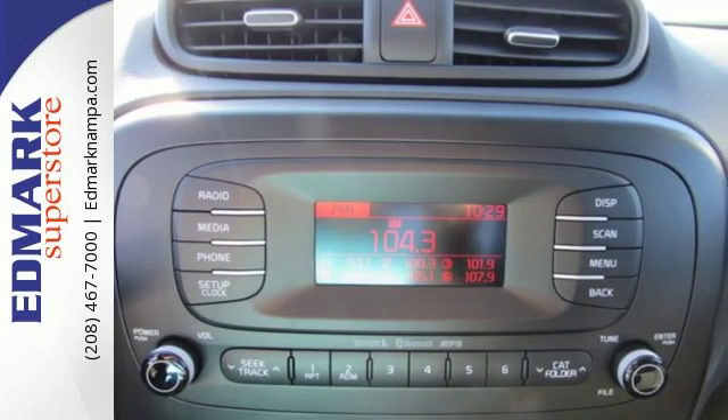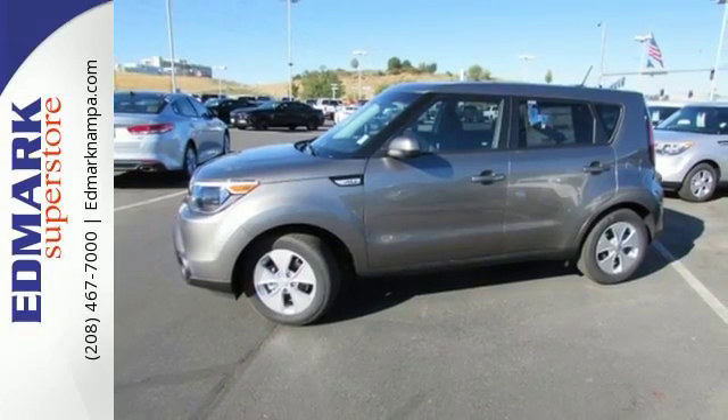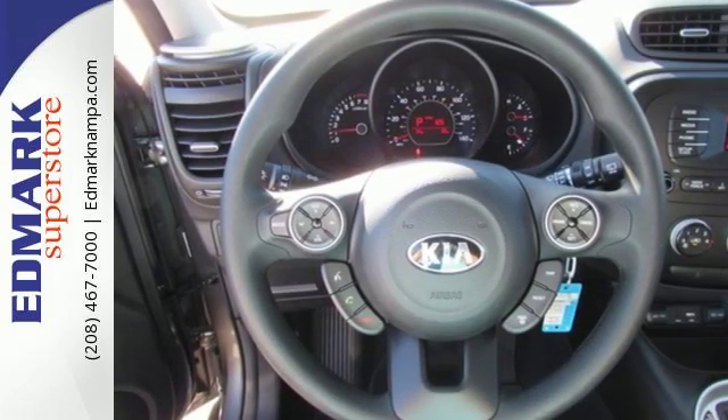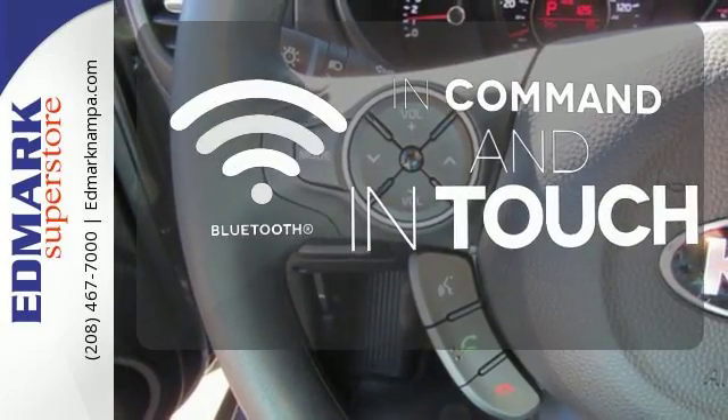This Kia proves driving economically doesn't mean sacrificing fun, thanks to Bluetooth wireless technology, a multifunction steering wheel, and flex steer for three driving styles to choose from. Keep your hands on the wheel and eyes on the road with Bluetooth.